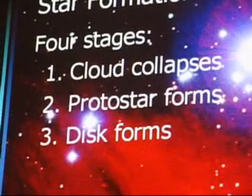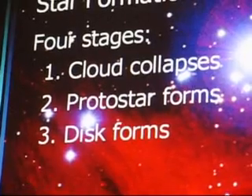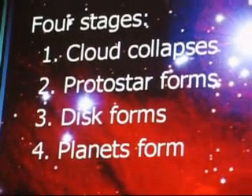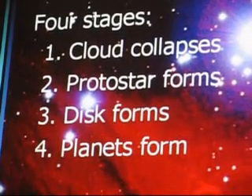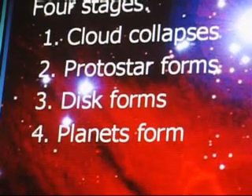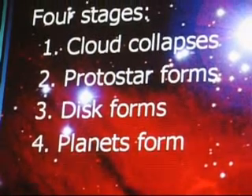Then a disk forms, which is a good thing for Earth, because without the formation of a disk we wouldn't be here — the planets form from this disk. So essentially the study of star formation is the study of the origin of mankind, because without the sun and without the Earth, we wouldn't be here.